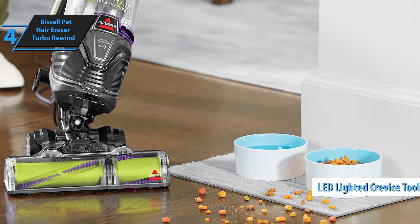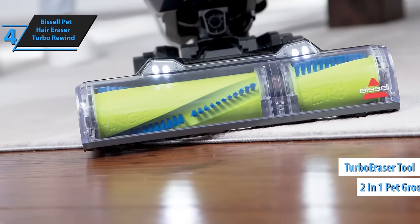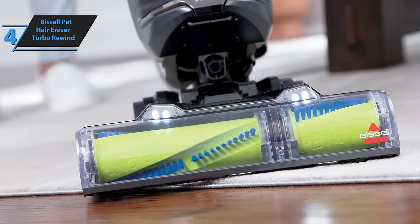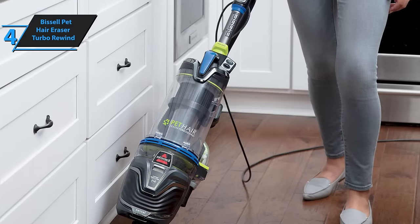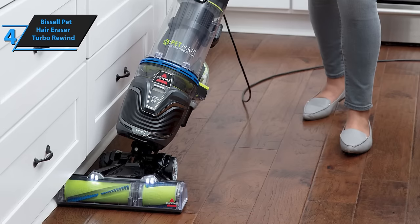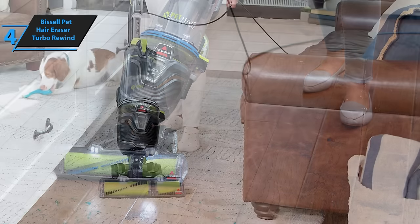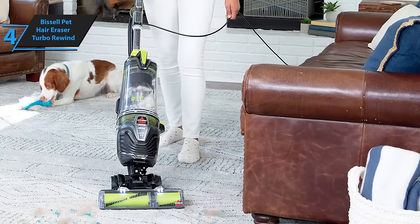These include the LED illuminated crevice tool, turbo eraser tool, and a dual-purpose 2-in-1 pet grooming brush, which simplify cleaning those tricky spots where pet hair tends to gather. An added convenience is the automatic cable rewind feature, eliminating the need to manually wind the 27-foot cord after cleaning. Assembly-wise, the Bissell Pet Hair Eraser Turbo Rewind is user-friendly — attaching the handle and hose connections was all that was required to get it ready to use.